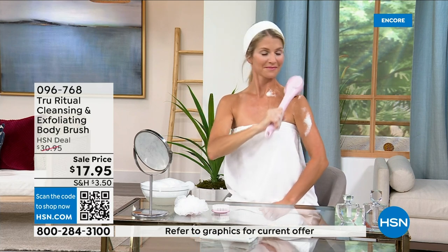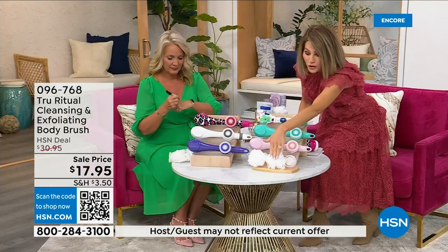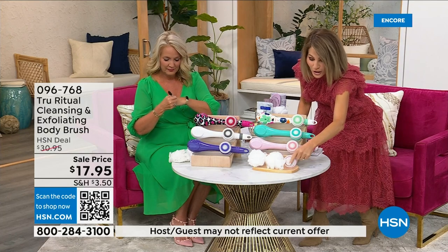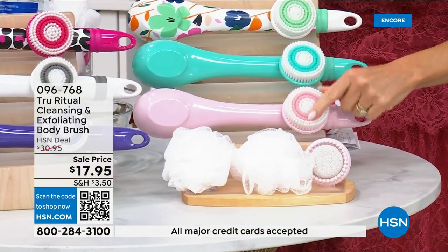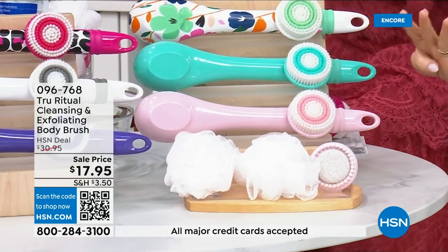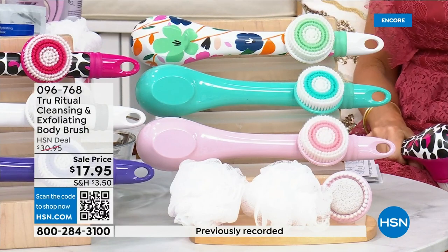You get all the accessories — two loofahs, and look at this: not only do you have the pumice but there's a brush around it, and you also get the soft brush. Four brush heads for $17.95.